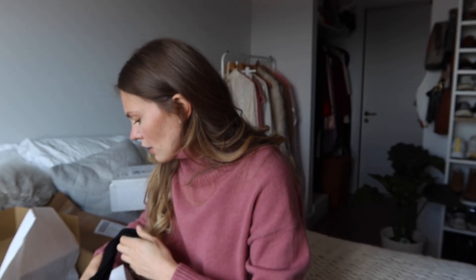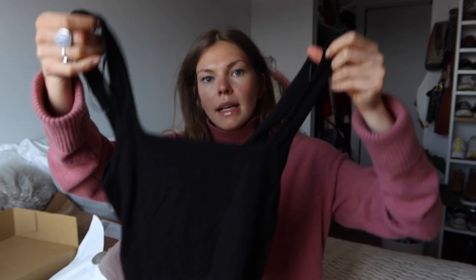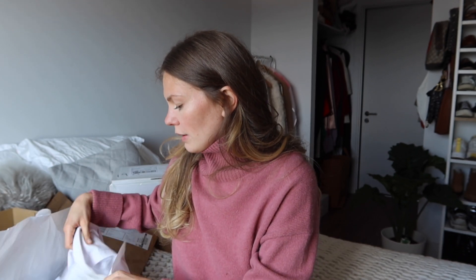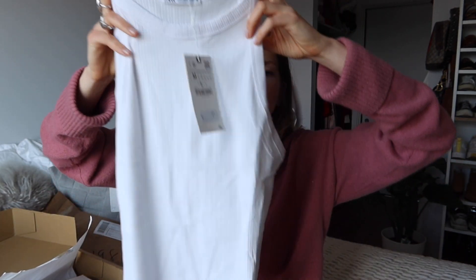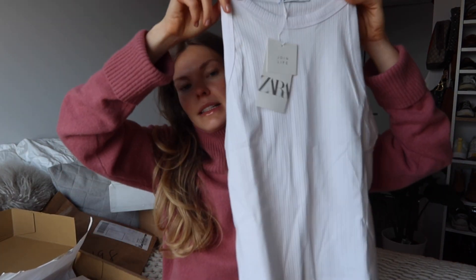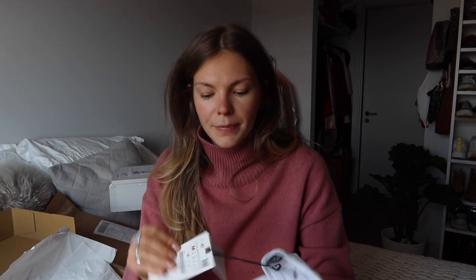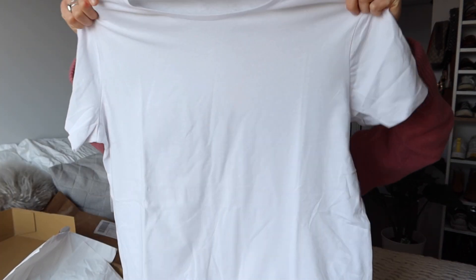Then I have some other tops in here. I've got exactly the same black top as the white square neck top I showed you - these were 5.99 and they're cotton with that same square neckline I love. And then I've got exactly the same as the black halter neck but in white - the ribbed top - and these were 7.99. I also got a white oversized t-shirt, also 5.99, just a white cotton t-shirt.